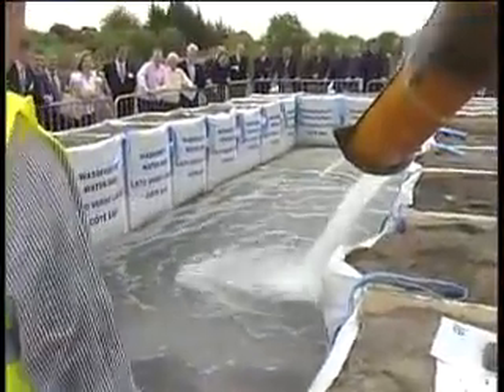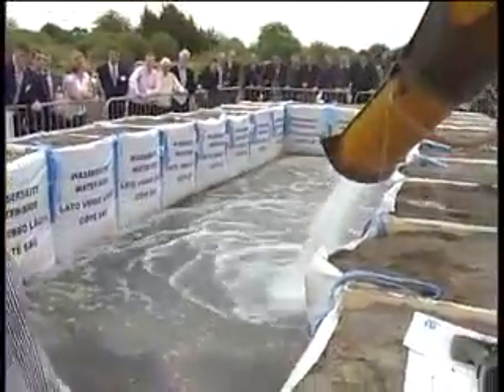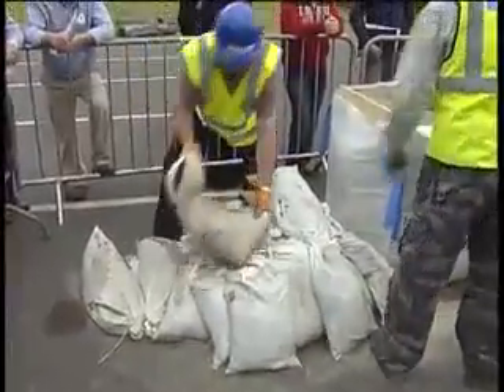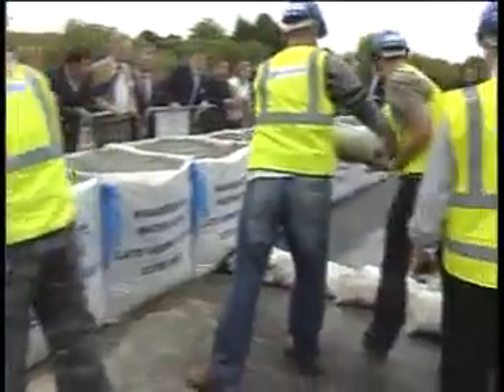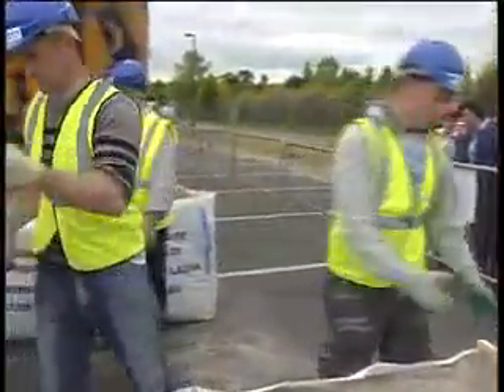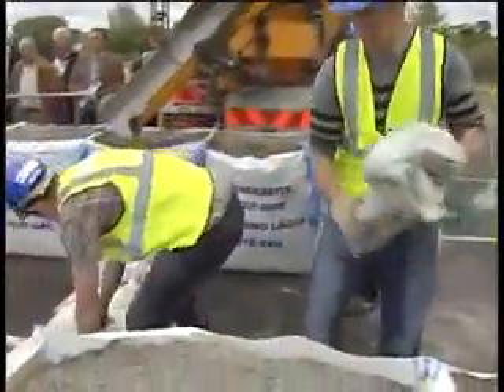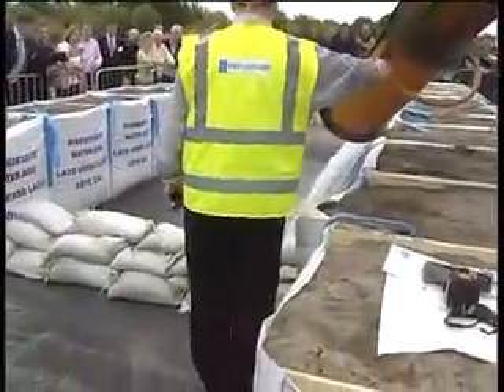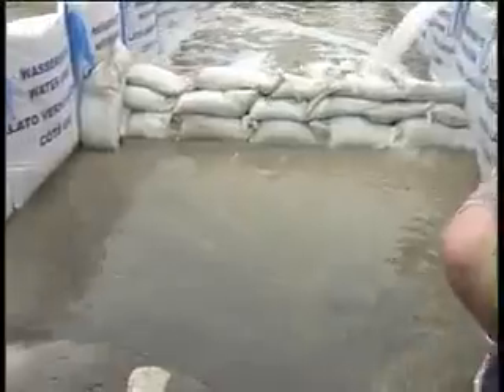Here we will fill a U-shape with water on a steep gradient where the open end will be closed off with a conventional sandbag barrier. This will show both the amount of labour resources required to deploy ordinary sandbags in comparison to the deployment of the Big Bag system, and the amount of seepage that will penetrate an ordinary sandbag barrier in comparison to the Big Bag system.